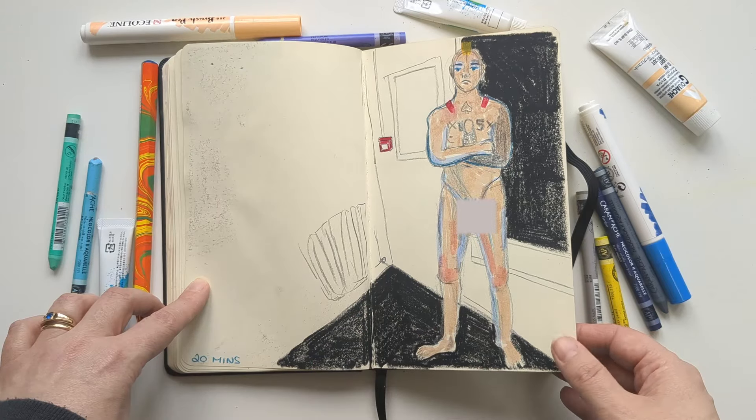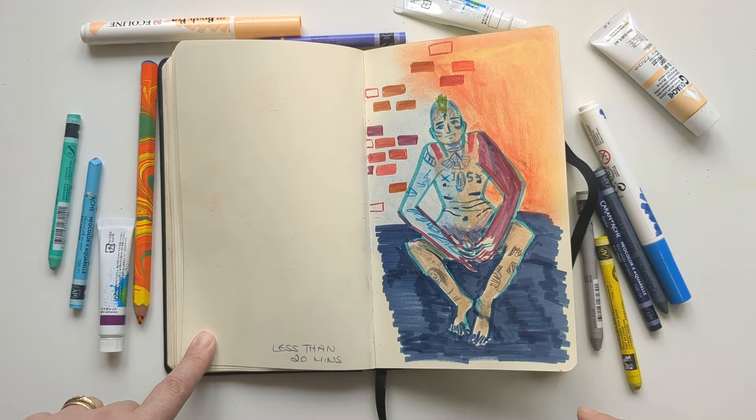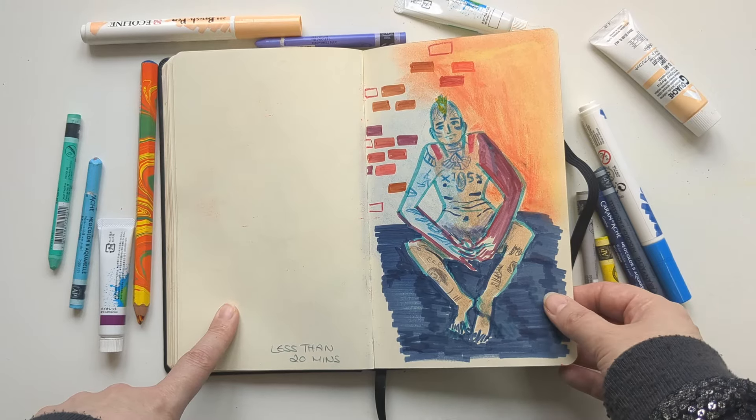This is a 20-minute one. I was tired and I was bored and I didn't want to draw a man anymore, so I just played around with color. I actually quite like how this one turned out.